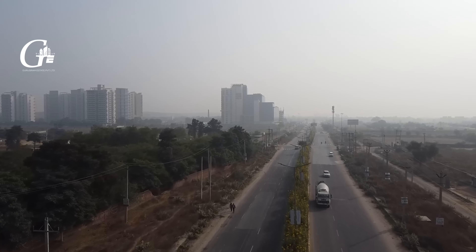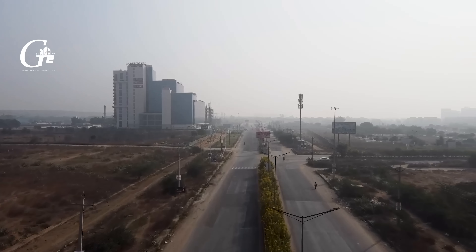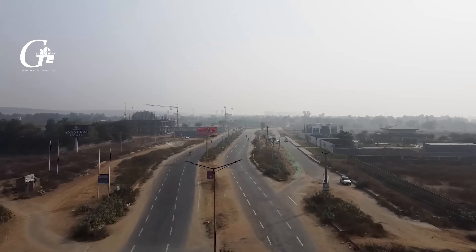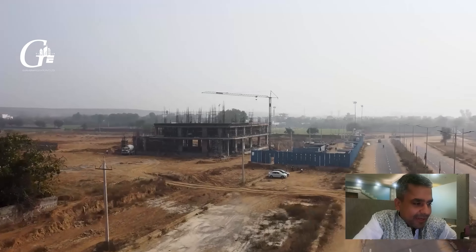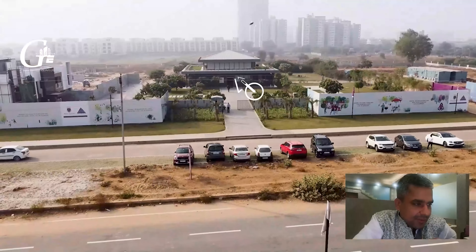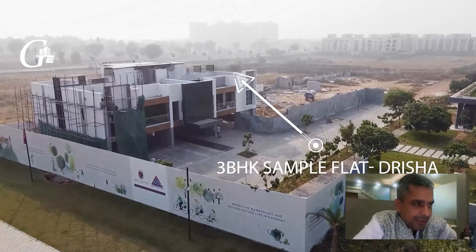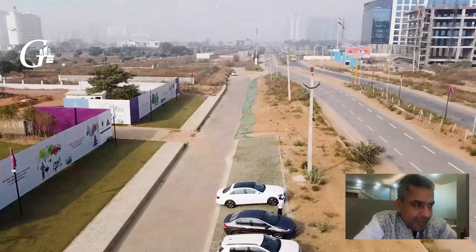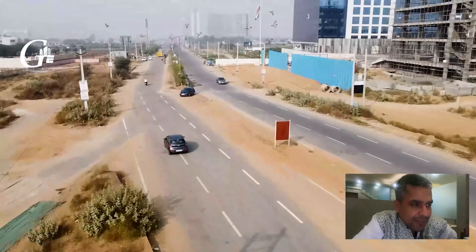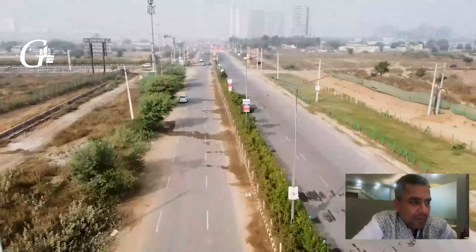In this video we will show you four land parcels which Birla is developing in phase one, and we'll also show you the sample flat. This is Golf Course Extension, very close to Golf Course Extension. Towards my left I have Cyberspace, and here on the right and left is the Birla site. Here is the Birla land, and just opposite is the current site office and the sample flat which is built behind the Birla development.